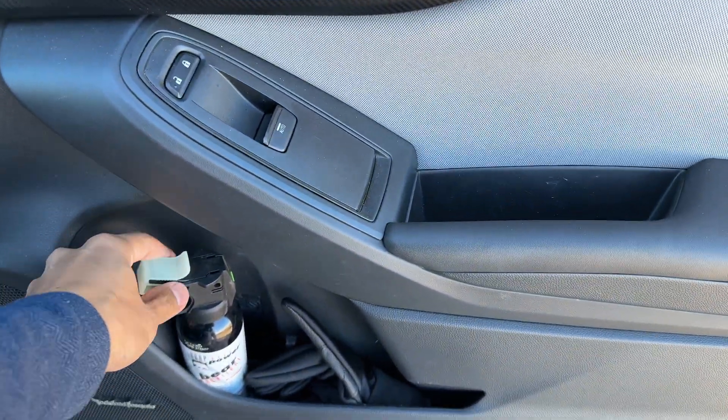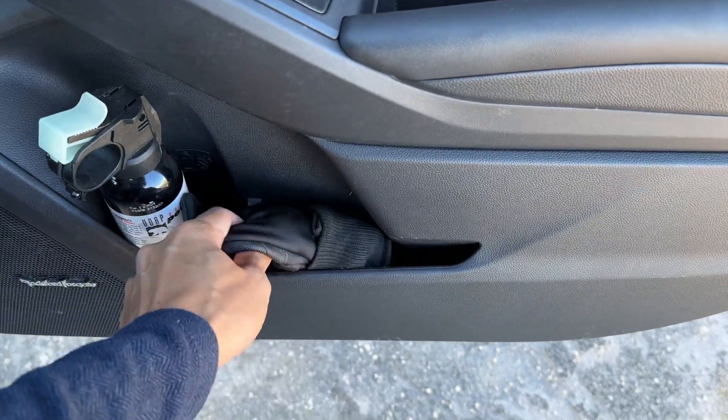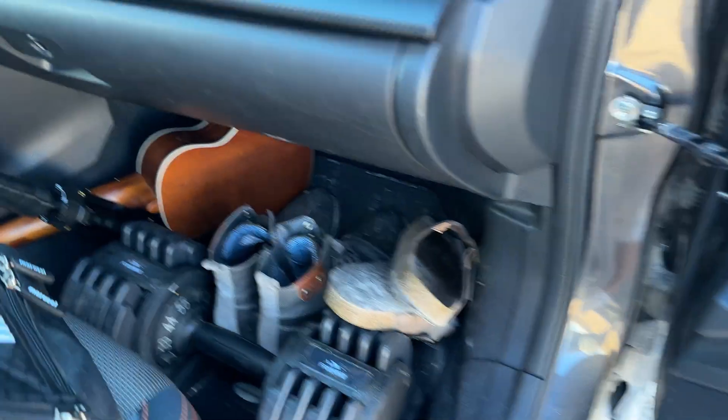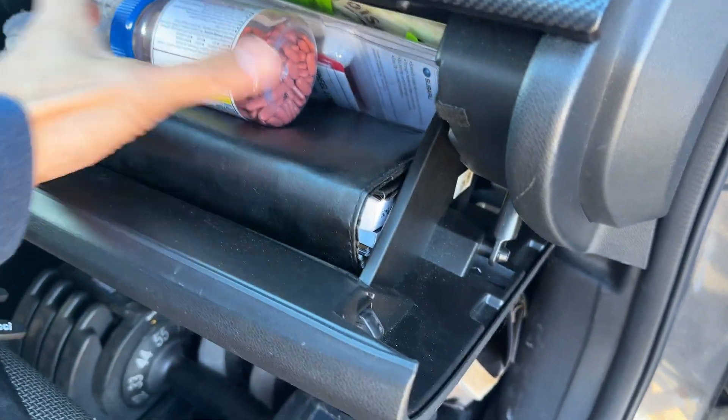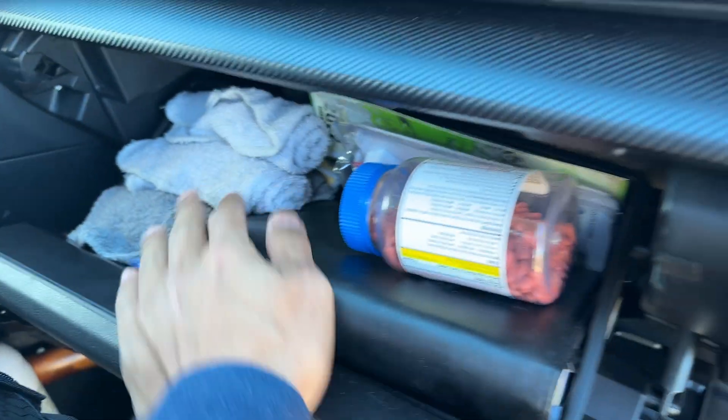In the console I have bear spray and a pair of gloves. In the actual glove box I have ibuprofen, and then I have some wash rags in here as well.